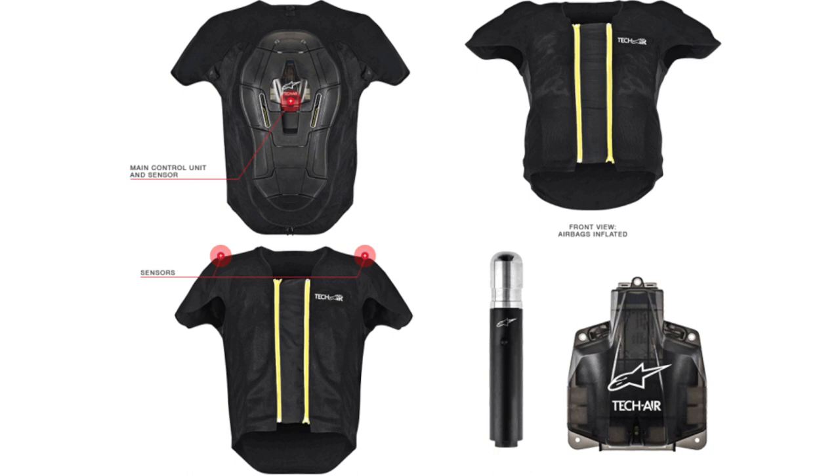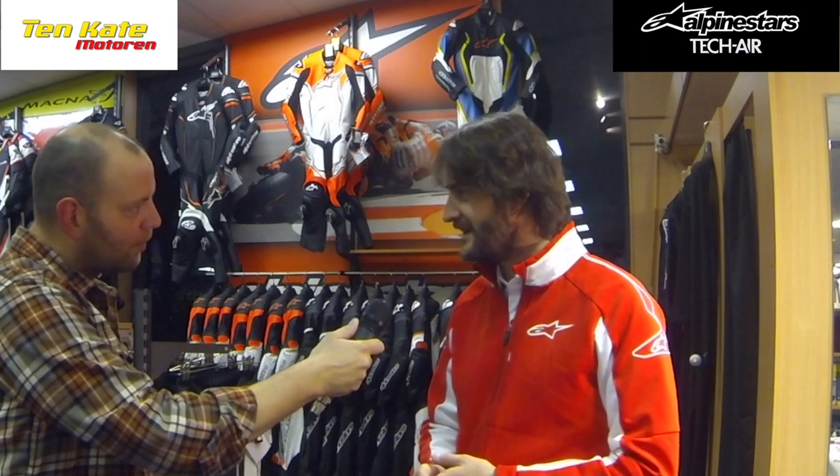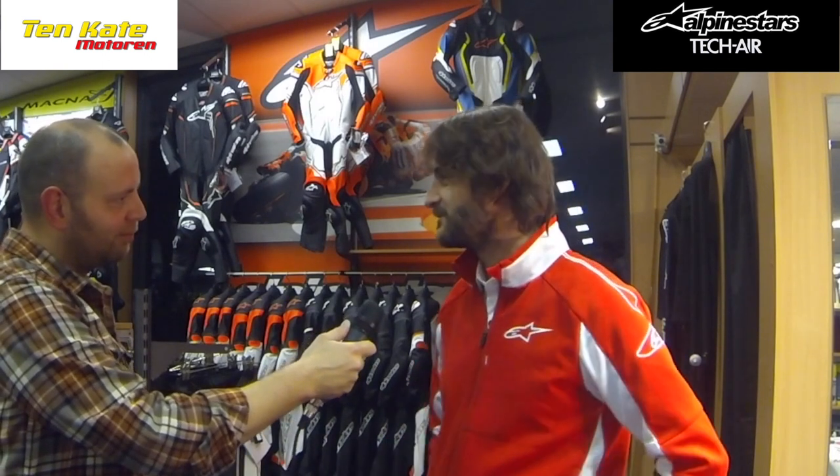With an airbag vest, you do get an additional layer, and an additional layer is always a little bit less ventilation and more warmth. However, we made a modular system that allows you to adapt your outer garments to the elements. If you go out in summer, you can install the airbag system into a full mesh jacket, giving you much more ventilation to overcome the disadvantage of the additional layer. And if you want to go touring, you also have 3-layer GORE-TEX laminates, so you can move your system back and forth.